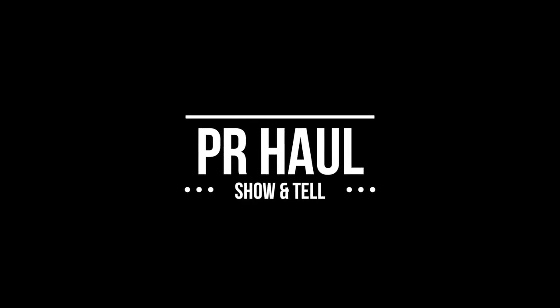Hey guys, welcome back! I have a PR show and tell video for y'all today. I've got a lot of fun goodies here that I'm going to run through, show you some swatches, let you know some of my initial first thoughts and first impressions on these products, and just do a little show and tell.